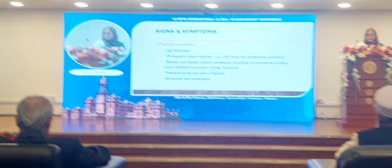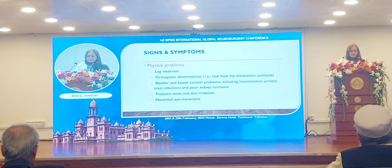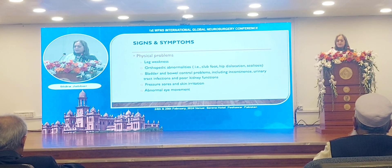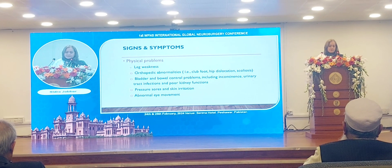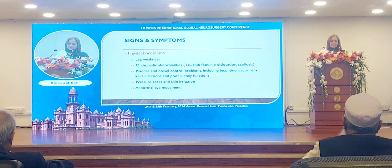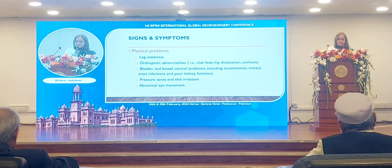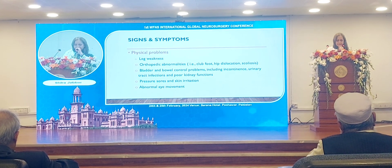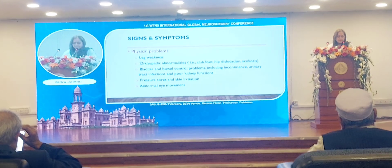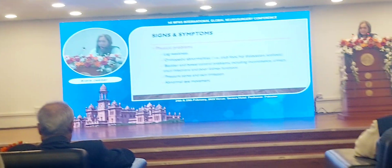After birth, physical problems may include leg weakness, orthopedic abnormalities like club foot, hip dislocation, and scoliosis, as well as bladder and bowel control problems, poor kidney function with repeated urinary tract infections, pressure sores, skin irritation, and abnormal eye movement.